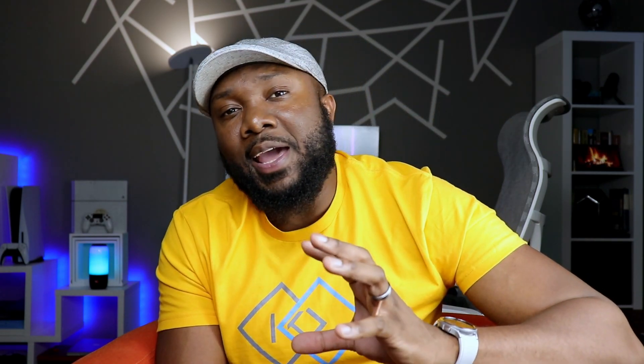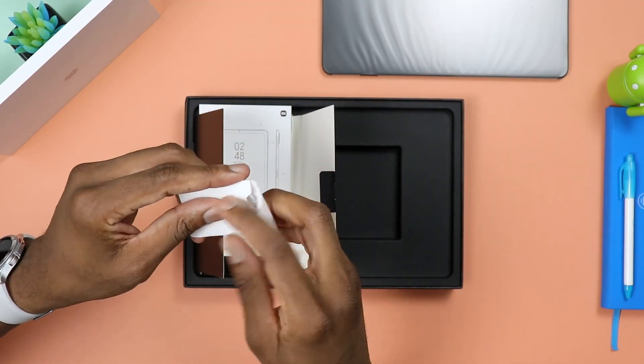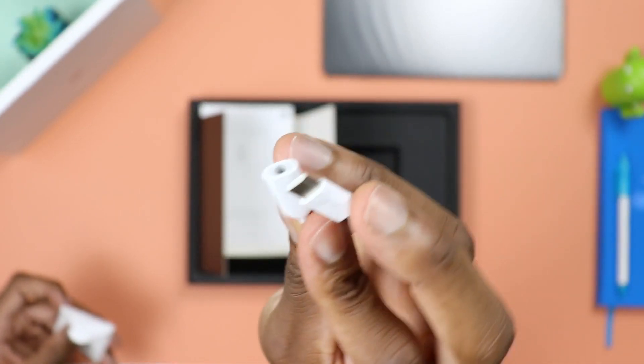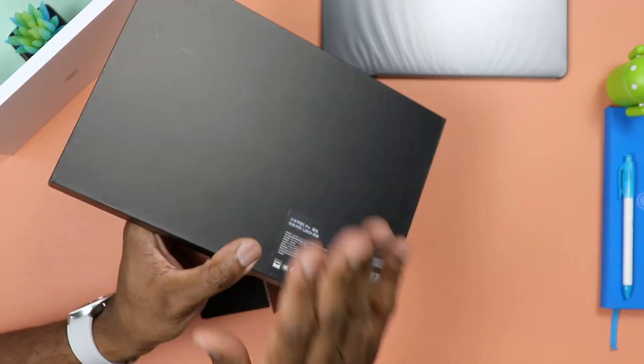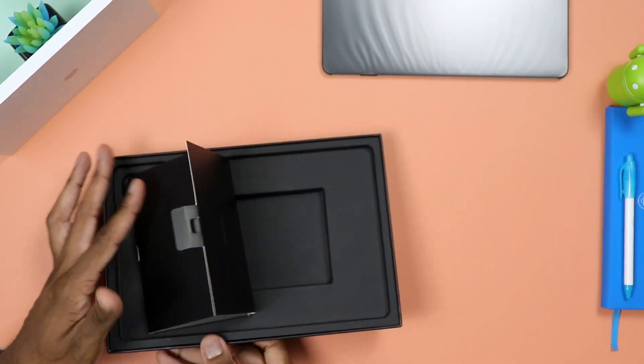Now for my top five least favorite things. First, it has to do with the battery — specifically the fact that the charger is not included in the box. When you buy this tablet, all you get is just the tablet and a dongle — a dongle that converts USB-C to a headphone jack. That's pretty much it. No charger — you have to buy it on your own, including something capable of charging at up to 67 watts.